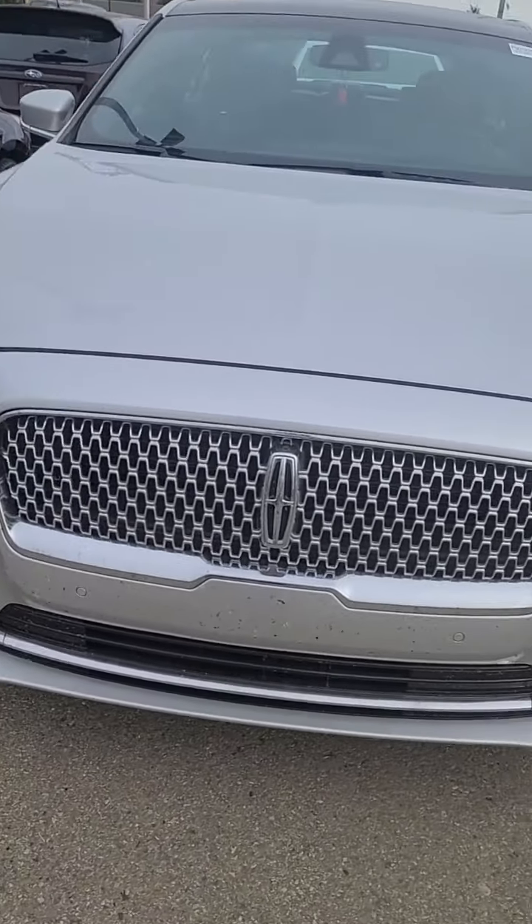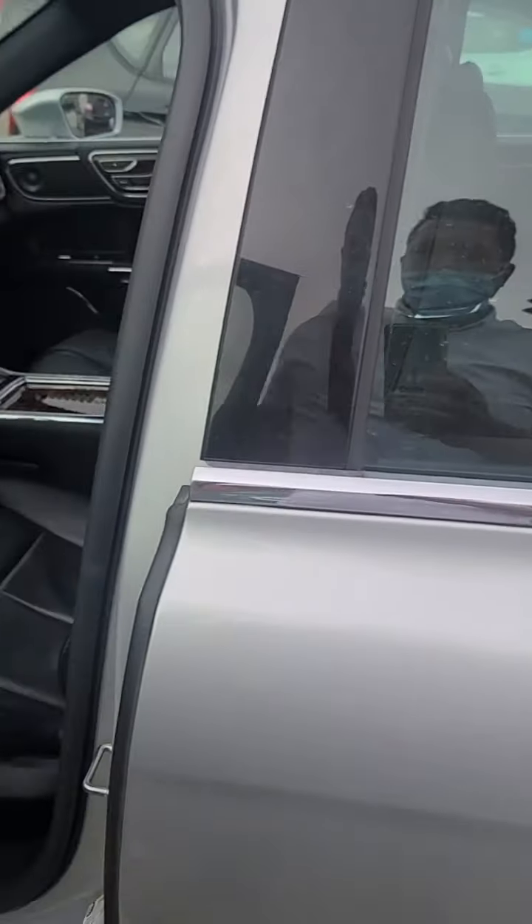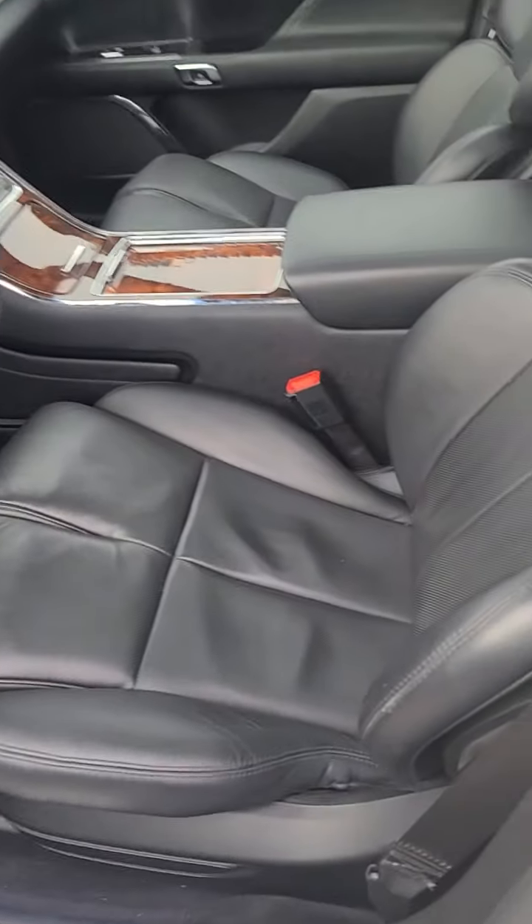Whoever did the work on it obviously did a pretty good job. I'm going to take a quick peek at the interior now as well, just to see how it's holding up — taking a look at the seats.